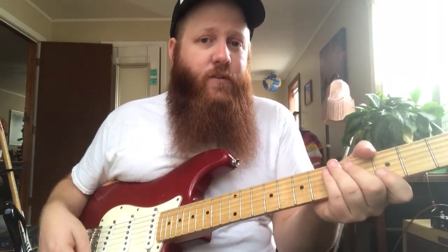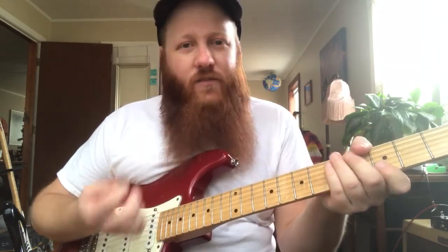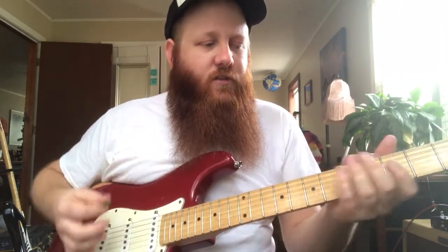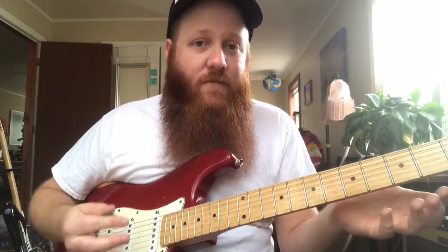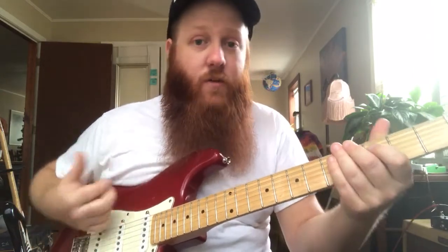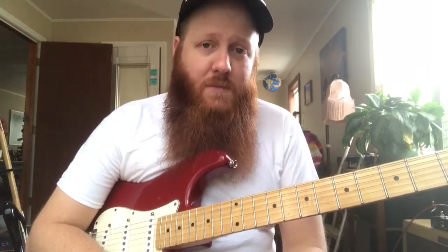To take it even one step further, sometimes you can bypass the amp completely and just play completely unplugged, acoustic-like. This really helps your ear understand just the physical act of playing the guitar. How hard you push, how hard you're playing with your pick or your fingers — all of that has an overall effect on your tone in the end. So that's some stuff to think about and experiment with.